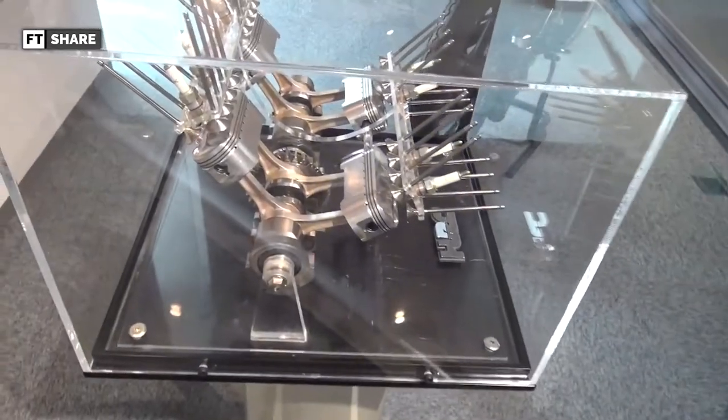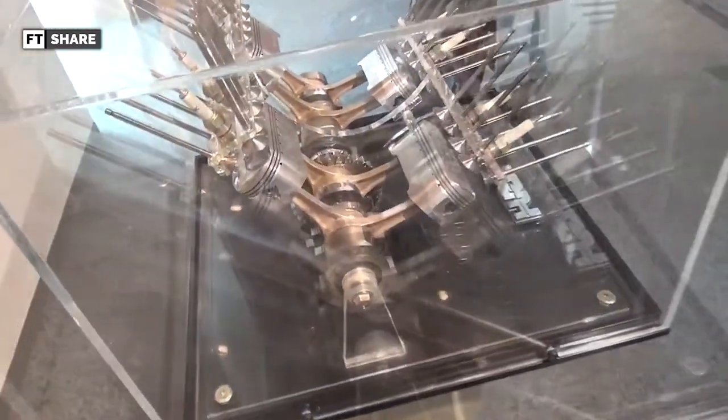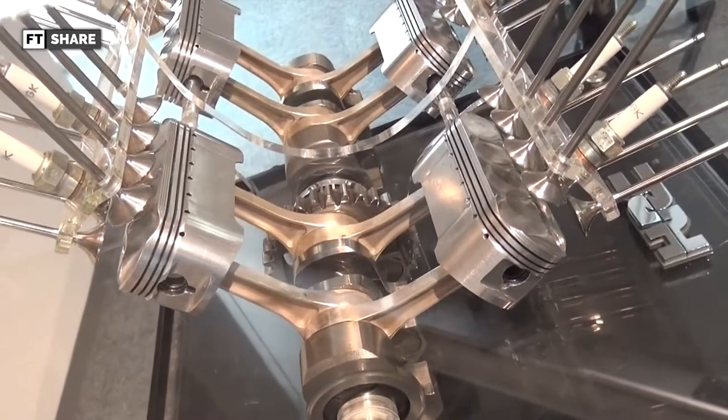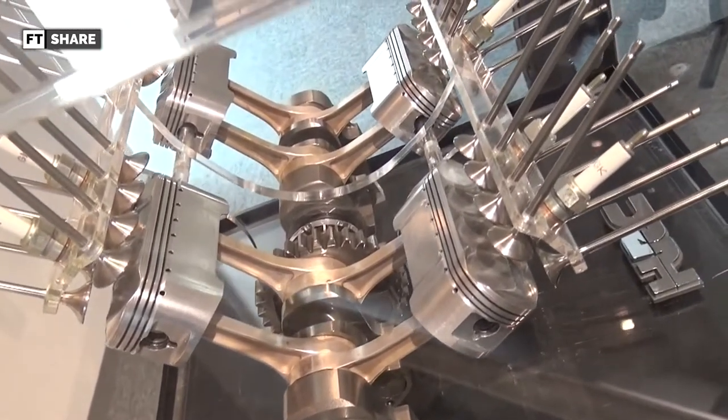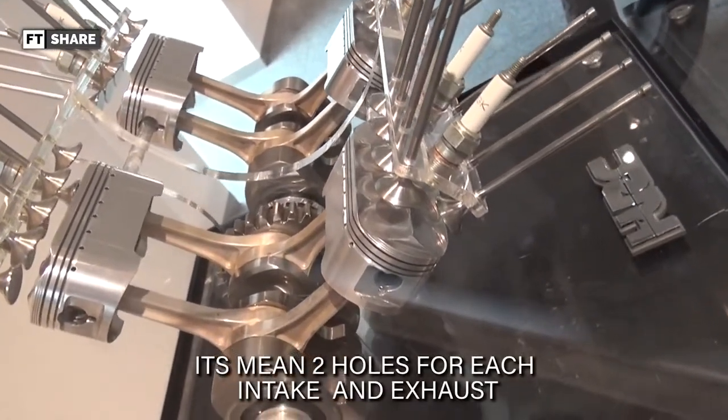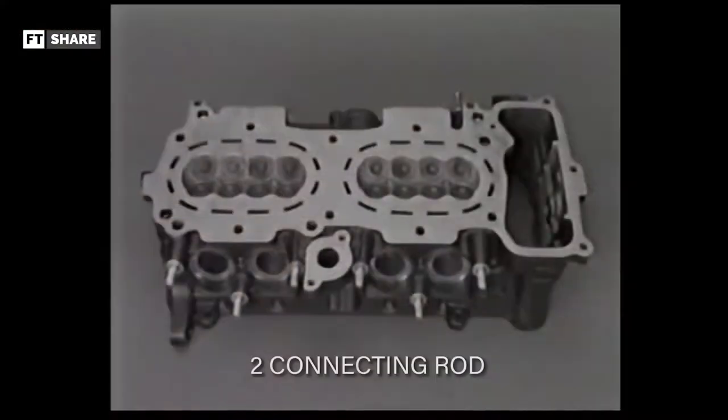Going back to the oval pistons — not only is the shape out of line, but the number of valves is also really unusual. With these larger pistons, each piston is equipped with eight valves per cylinder, consisting of four intake and four exhaust ports, and also two connecting rods for each piston.